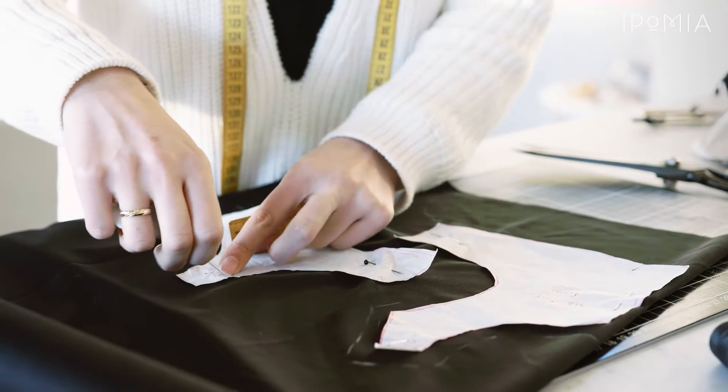My name is Melika Zavare and I'm the designer and product manager of Ipomia. For this collection we wanted to meet the demands that the surgeons had, and also the customers, from a fashion aspect as well.